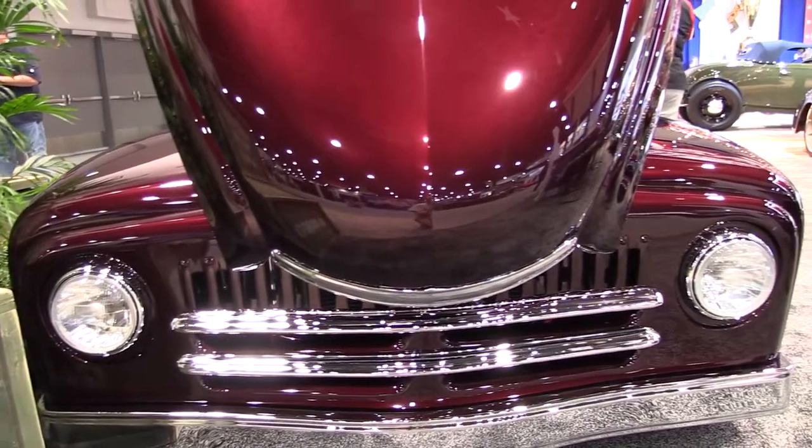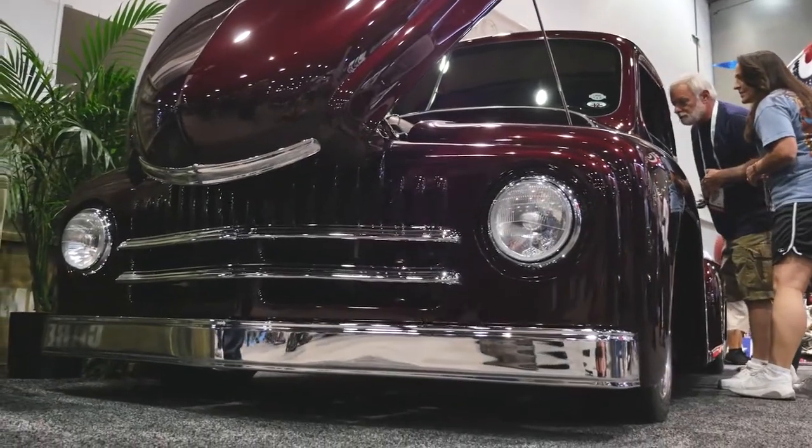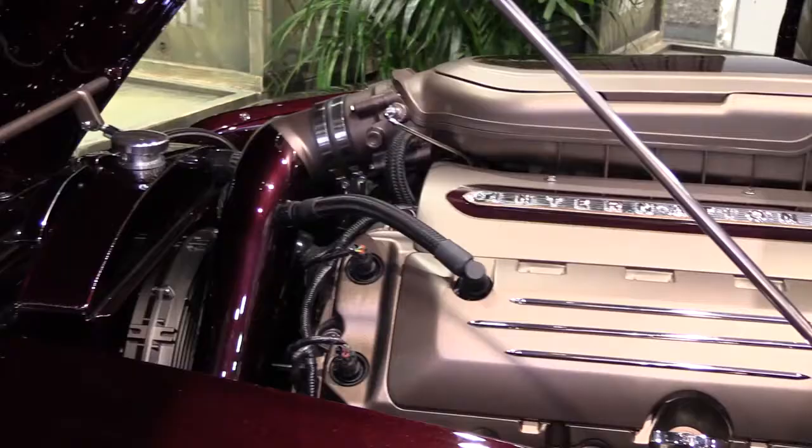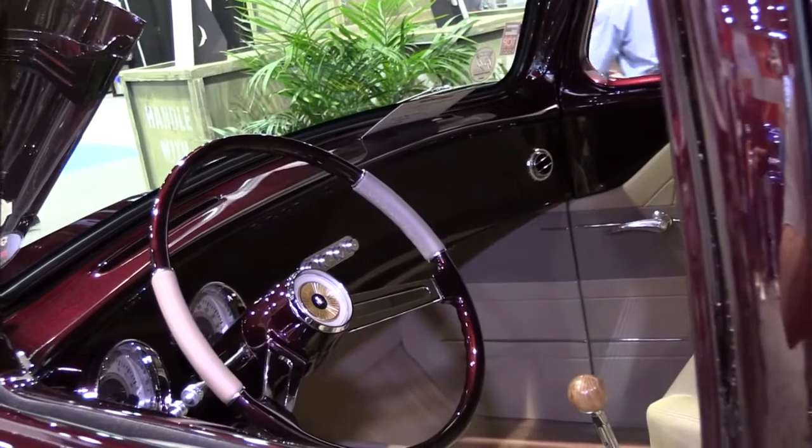It was a three-year project and it started out just as a simple driver, and it turned out to be a show car with numerous body mods. It took me three months to make the color and we're very happy. I have a great team back at the shop that built this and we're very proud of it.